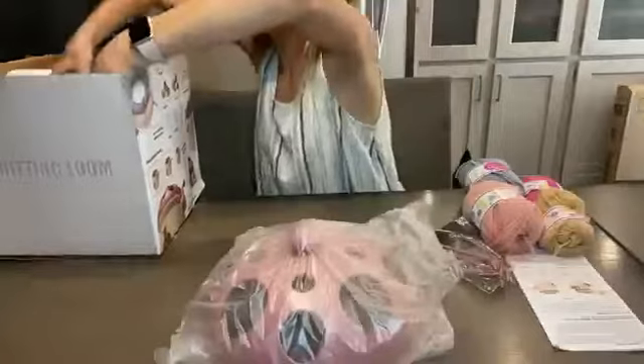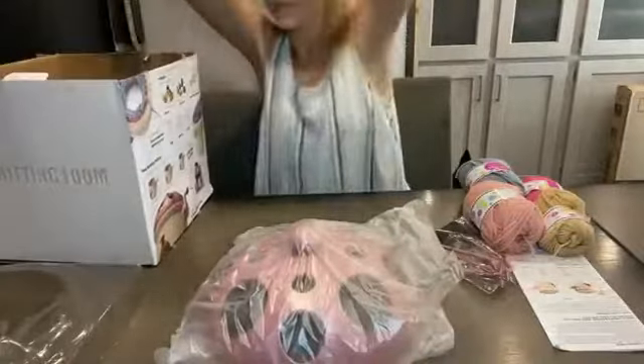It comes with an easy to read instruction manual, four different colored packs of yarn, knitting needle and tools, a lid and the knitting loom base. It all comes nicely packaged.